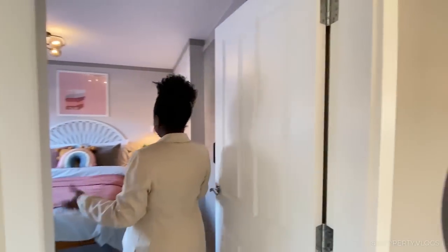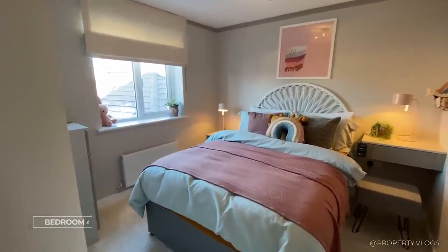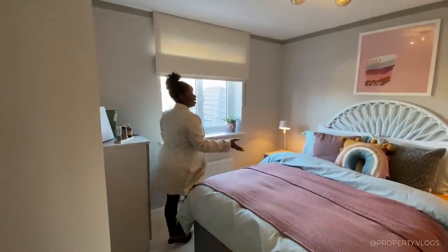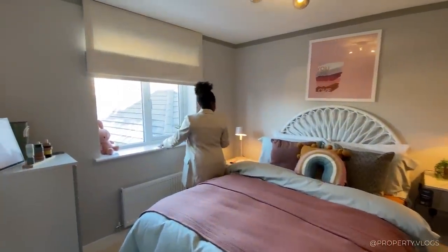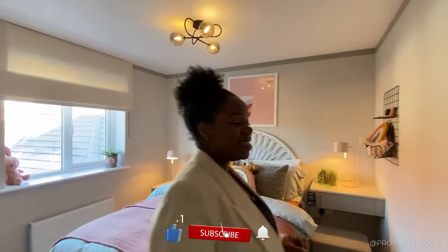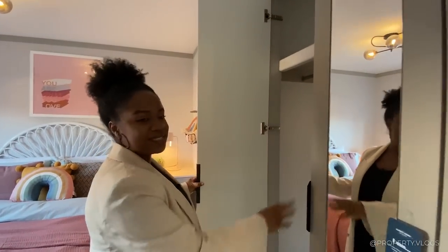Now upstairs - the first double bedroom. It's a nice size; you enter facing the bed. There's a large double bed with a bedside table either side. There's a radiator, a window facing the back garden, and a recessed wall allowing you to fit wardrobes if you want. A great-sized first double bedroom.